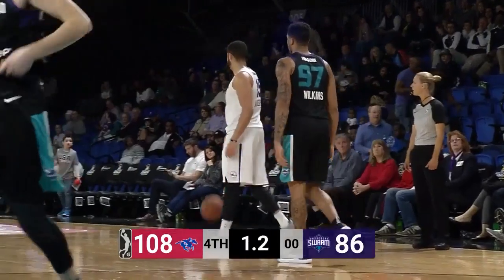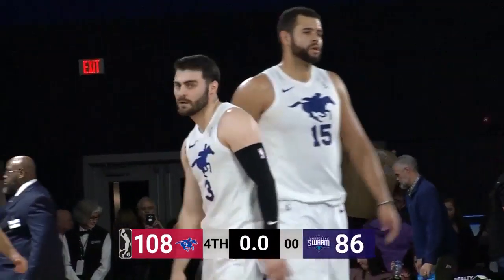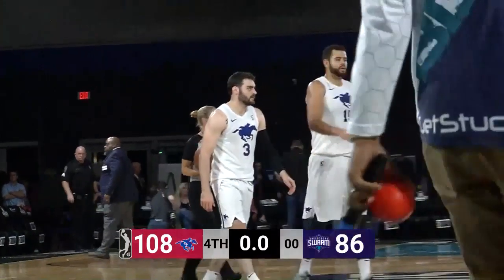Shot clock turned off, two seconds to go, one second to go — and that is it. The Delaware Bluecoats come into Greensboro and knock off the Greensboro Swarm, 108 to 86.